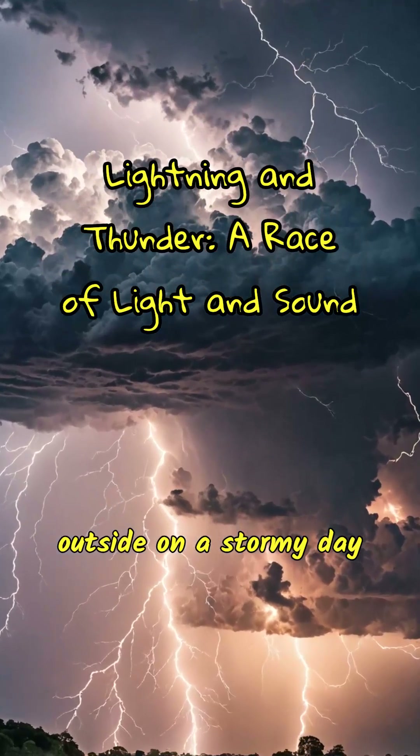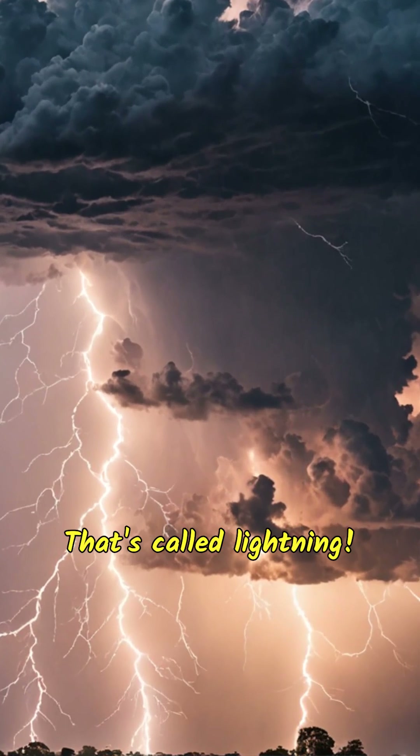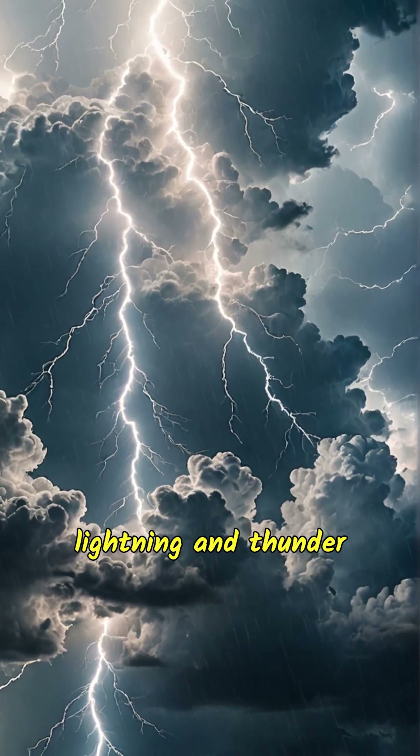Have you ever been outside on a stormy day and seen a bright flash of light in the sky? That's called lightning. But after the flash, there's usually a loud rumble or crash. That's thunder. Have you ever wondered why we see lightning before we hear thunder? Let's start with understanding what lightning and thunder really are.